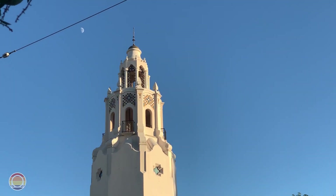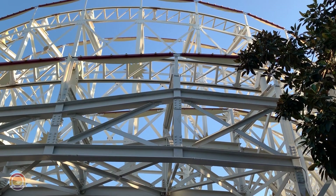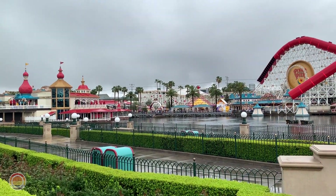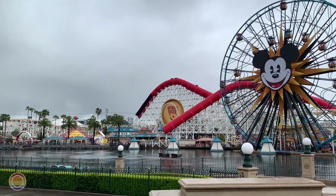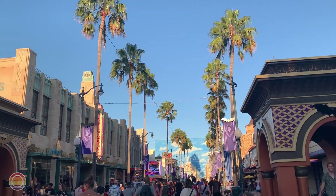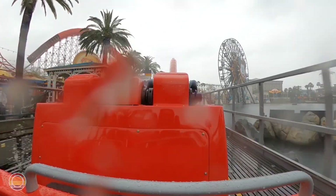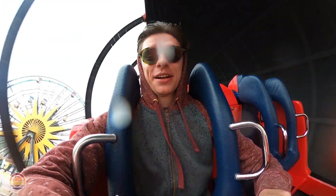Hello everybody and welcome to Parks Bros. It's Drew here, and today is February 8th, which means it's the 20th anniversary of California Adventure, the second gate to the Disneyland Resort in Anaheim, California. To celebrate, today I'm releasing this awesome ranked list of every single ride and attraction at the park — and it was all decided by you.